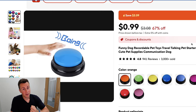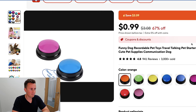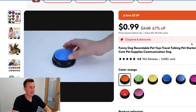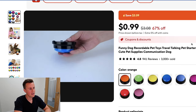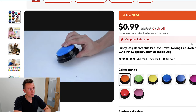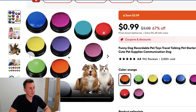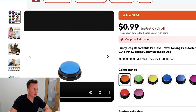Number one: go down the funny route. You could record a rude message or something funny on there. Obviously you need a dog to help film the content — getting the dog to stamp on it and play the message — and you could create something quite humorous. You could bring in an influencer to help create the content, or find existing content and edit it to make it sound like the message is playing.